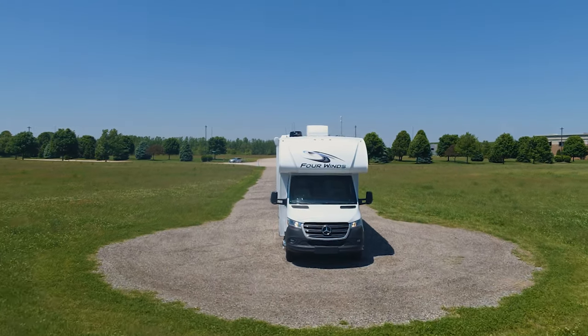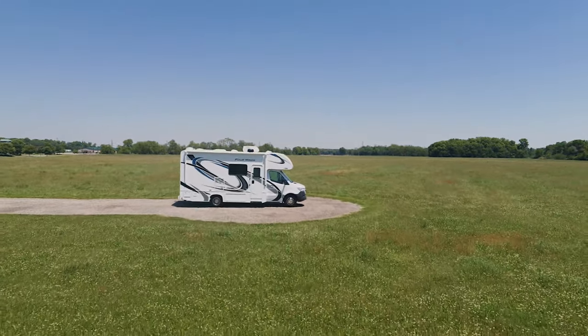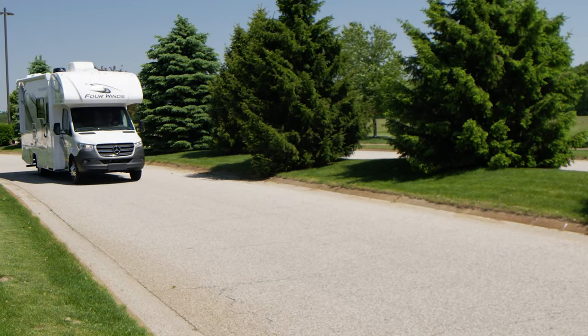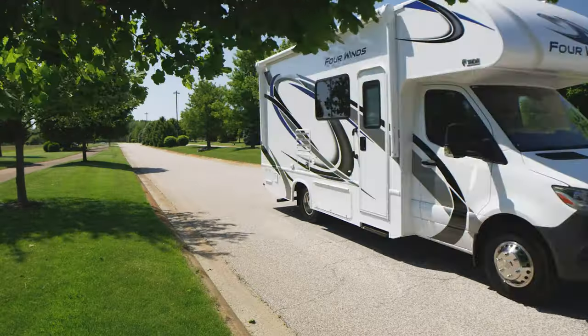If a three-pointed star is more your style, you'll love what the Four Winds Sprinter offers. This luxury Mercedes RV packs a 3-liter V6 with 188 horsepower and 325 pound-feet of torque, mated to a 7-speed transmission with a 5,000-pound hitch out back.